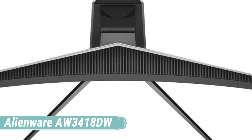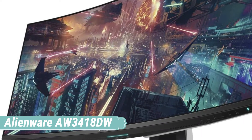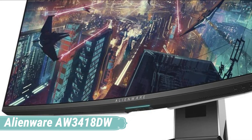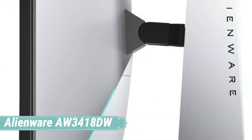Lose yourself in every game with this 34-inch curved 1900R monitor that wraps around your field of view to immerse you directly into the middle of the action. With a 3440x1440 WQHD resolution, a 1000:1 static contrast ratio, a 300cd per square meter brightness rating and IPS panel technology, every frame of your game appears brilliant and vivid, while NVIDIA G-Sync technology helps reduce tearing and stutter for smooth images.